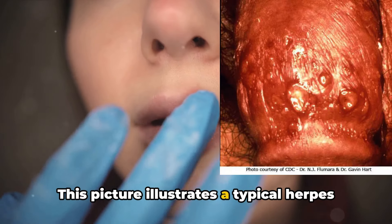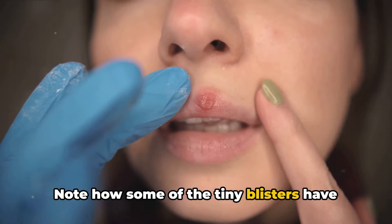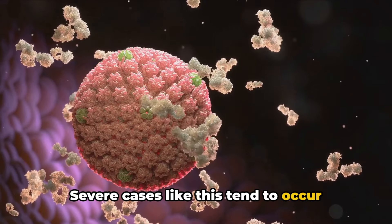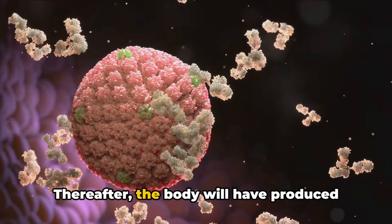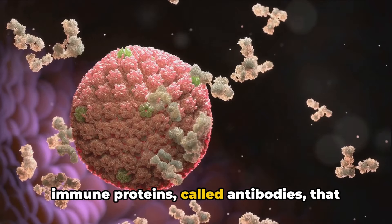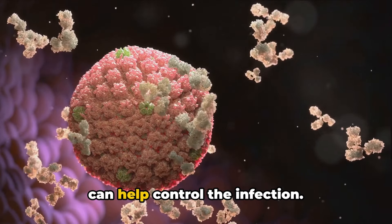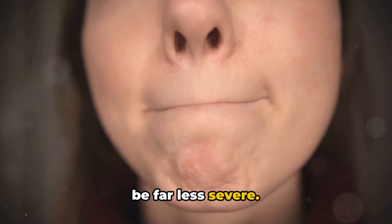This picture illustrates a typical herpes outbreak of the penis. Note how some of the tiny blisters have converged into larger ones. Severe cases like this tend to occur during a first outbreak, called primary herpes. Thereafter, the body will have produced immune proteins called antibodies that are not able to neutralize the virus but can help control the infection. As a result, subsequent outbreaks tend to be far less severe.